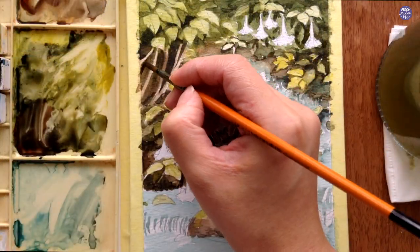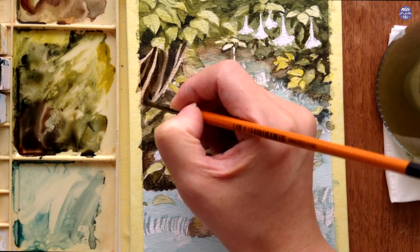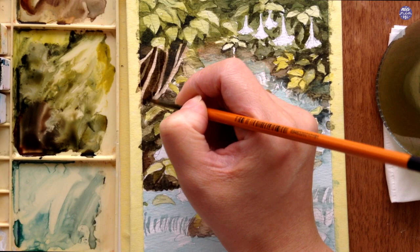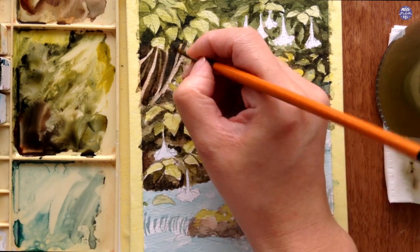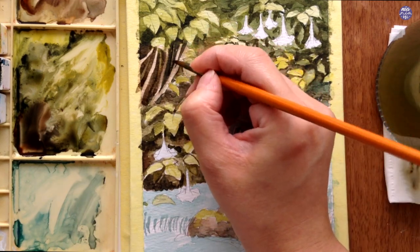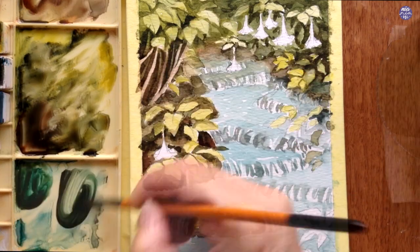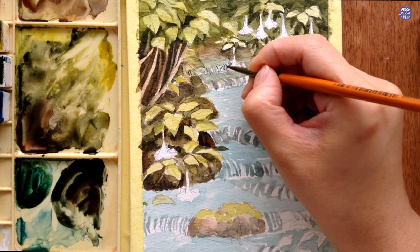Next I'm going to go back to the tree trunk again using the same brown mixture from Aquarius Green, Sepia, and a bit of Vermilion, and this time I'm just free-handing some more tree trunks. But on the right-hand side the brown is already really thick, so instead of negatively painting around more tree trunks, I used a clean damp brush to take off some paint instead to paint the additional tree trunk.